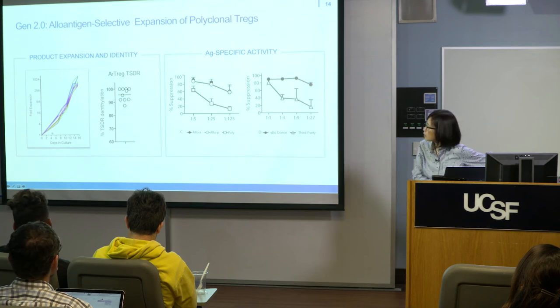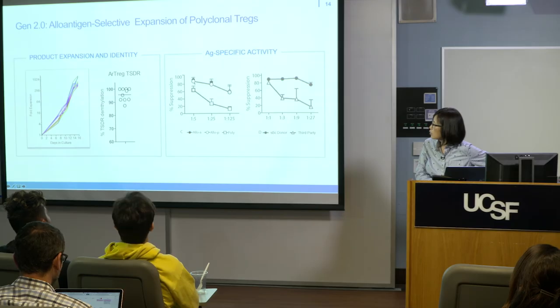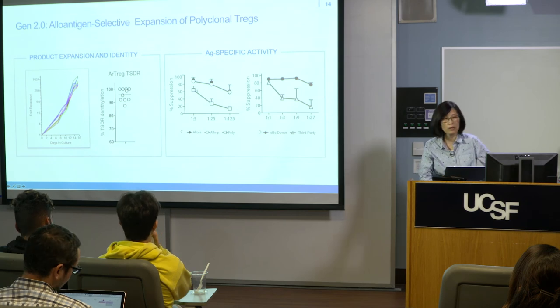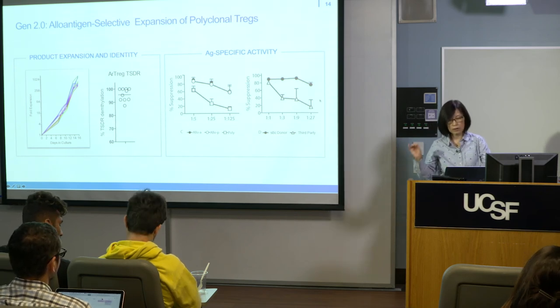Here is the expansion of these donor alloantigen-specific T-cells from qualification runs before submission of our drug master file. In reality, when we entered into patient populations, this becomes highly variable. In terms of quality and identity of the T-regs after expansion, they remain demethylated at the FOXP3 enhancer region — so they remain to be T-regs. Their donor-specific suppressive activity is maintained: as you dilute out these regulatory T-cells, they remain highly suppressive, whereas polyclonal T-regs quickly lose activity. The same is true when you stimulate with donor versus third party, suggesting these cells are indeed very specific for donor and highly potent in suppressing donor-specific responses, even at 1-to-over-100 dilution of the regulatory T-cells.